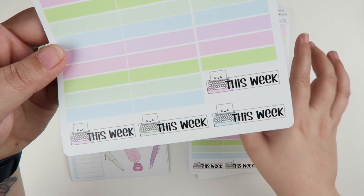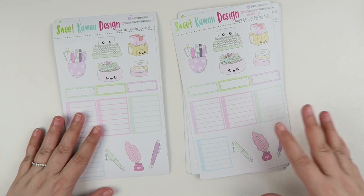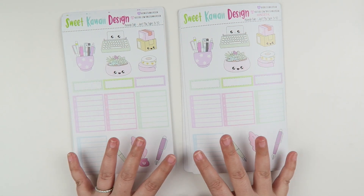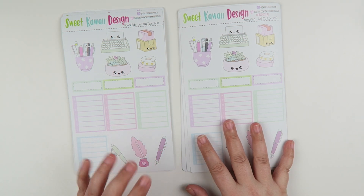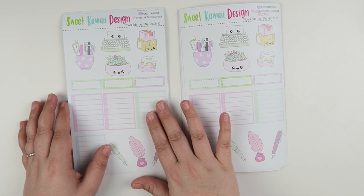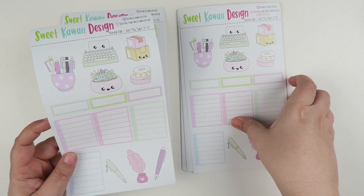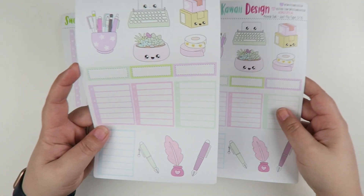And then you have your 'This Week' stickers on the bottom. For page number two you also have your blank schedule, some quarter boxes, and some more decorative pieces. The main difference between the vertical and the horizontal is going to be the height of the full boxes. The vertical full boxes are 1.9 inches tall, while the horizontal is 1.65 inches tall — so it's just slightly shorter, but it really makes a difference when it's in your planner.